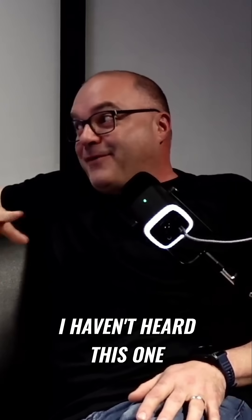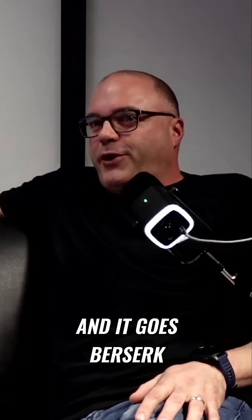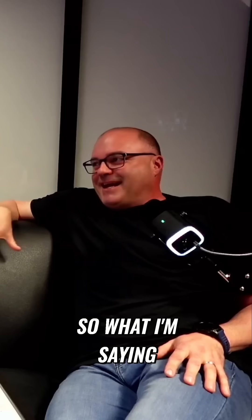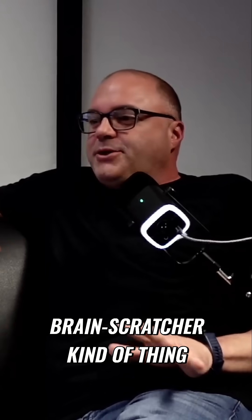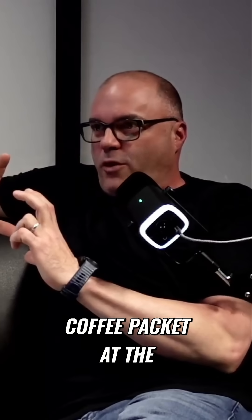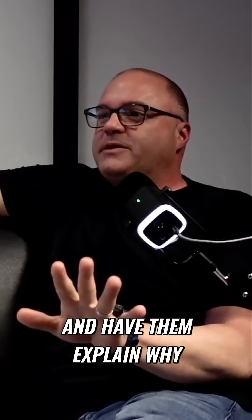I've heard a lot of stuff. I haven't heard this one. So we go back to the firehouse, open up the coffee grinder, stick a CO meter in it, and it goes berserk. What I'm saying is, if you want a low-to-no-cost brain-scratcher, just grab your little coffee packet at the lobby house, pop it open, put your CO meter in, and have them explain why.